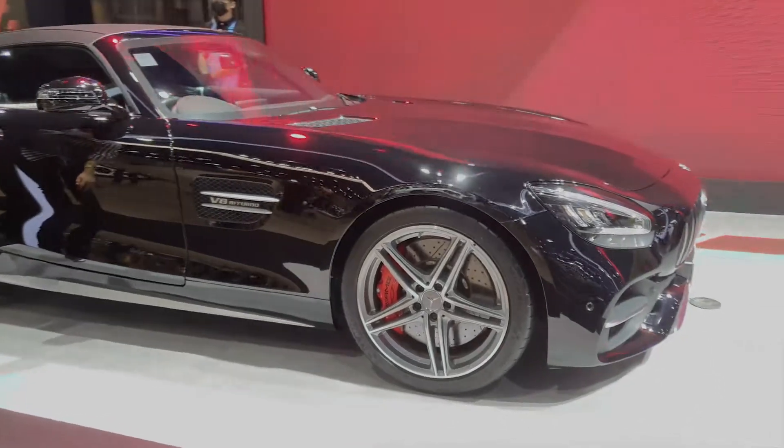If there is a brand that screams success, it's right there. It's Mercedes.